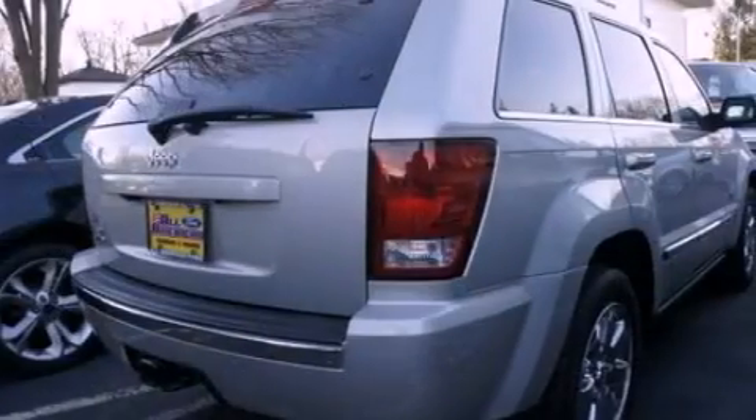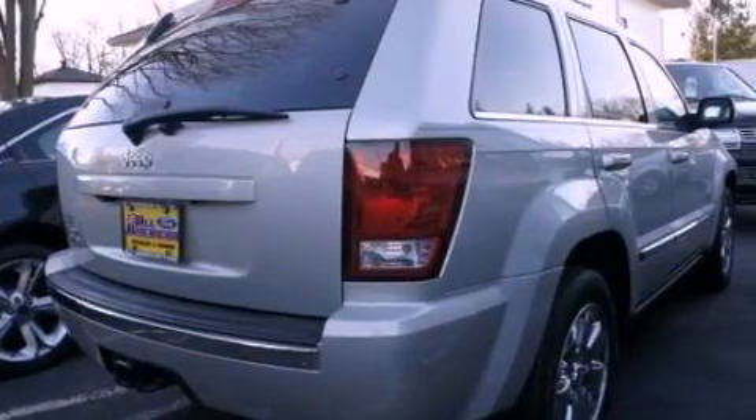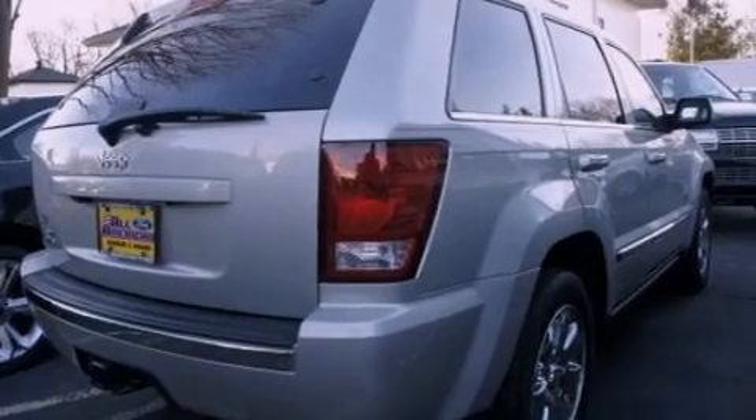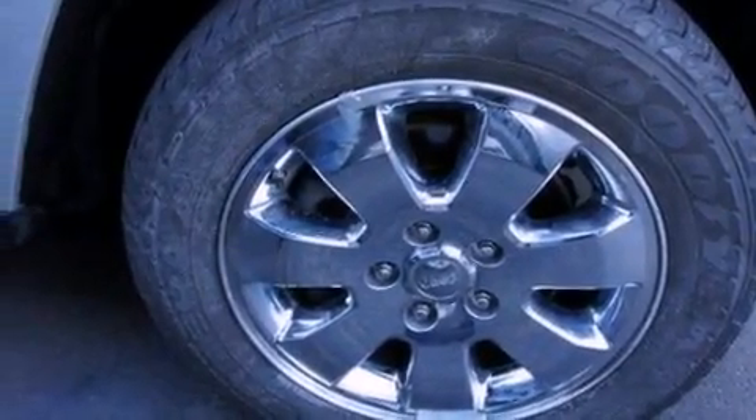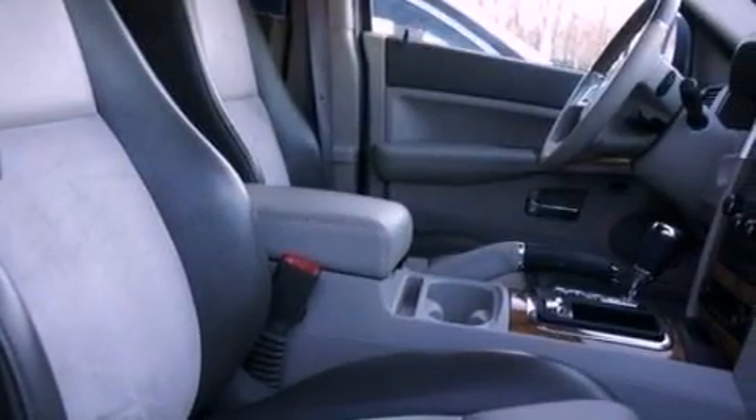Its top features include traction control and stability control systems. The following features are also included: power-adjustable driver pedals, a sunroof, a navigation system, a DVD video player, aluminum wheels, and a low-tire pressure indicator.